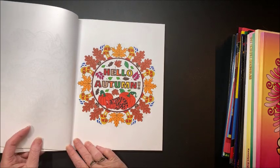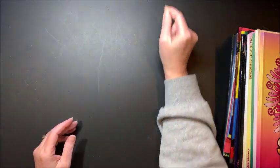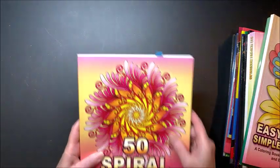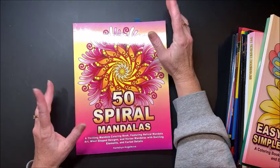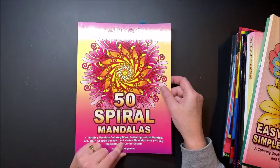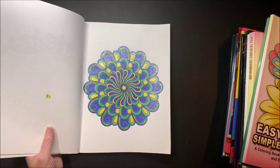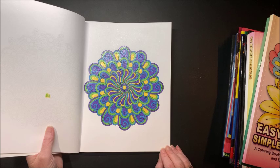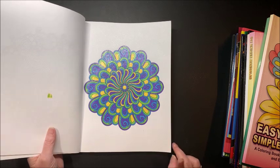Autumn has come and passed here in Wisconsin. We're in the second round of a snowstorm and are supposed to get dumped on again tonight and tomorrow. This next one is from 50 Spiral Mandalas, and I believe we also did this one on camera. I loved how this one turned out — loved the color scheme in it.